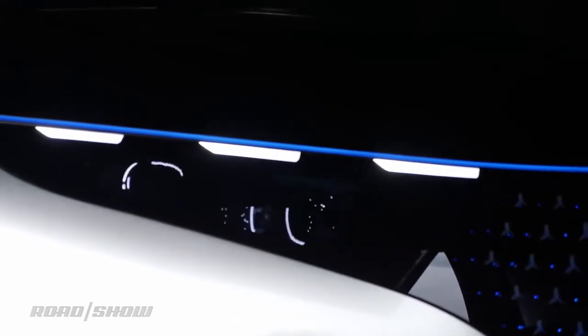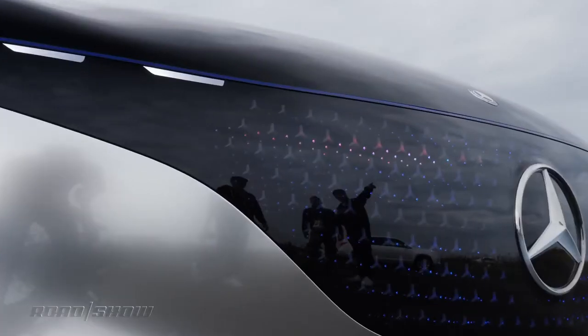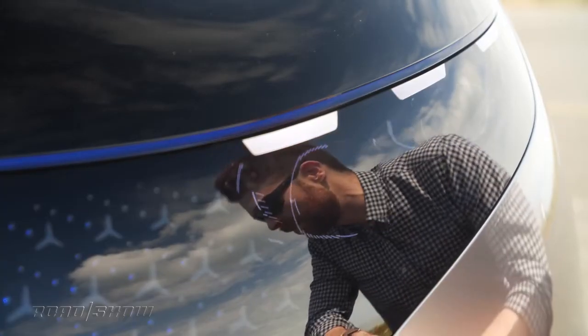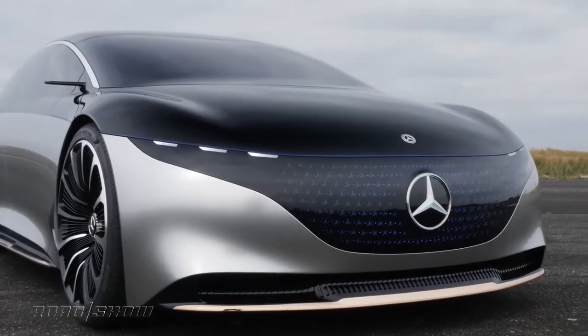And that's part of the idea. Mercedes-Benz wants to use these headlights, plus all those taillights out back, and a ring of LEDs that run all the way around the car, to create a next generation signaling system to pass far more information along than you could ever get from a good old blinker.